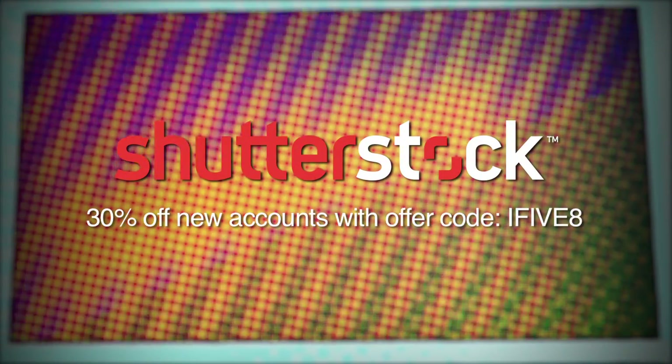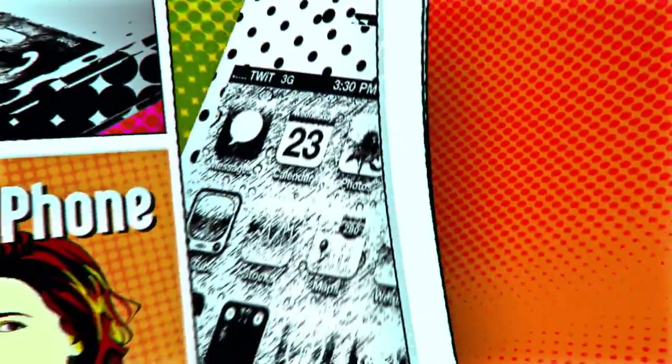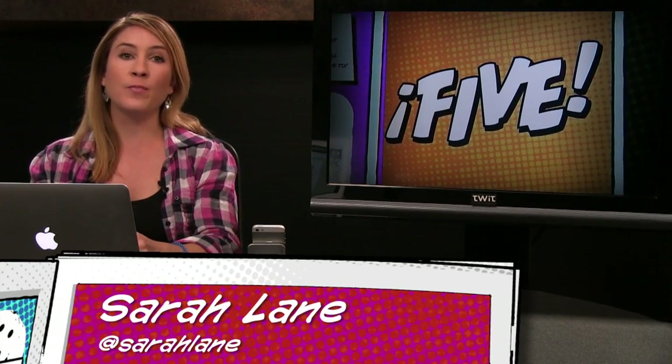This episode of i5 for the iPhone is brought to you by Shutterstock.com. With over 26 million high-quality stock photos, illustrations, vectors, and video clips, Shutterstock helps you take your creative projects to the next level. For 30% off your new account, go to Shutterstock.com and use the offer code i58.